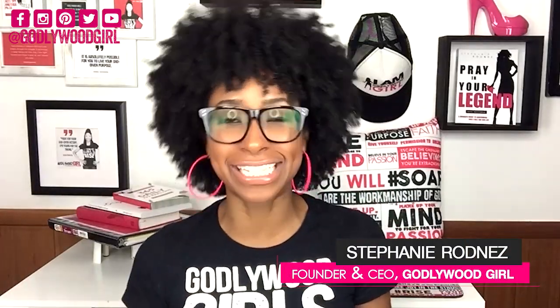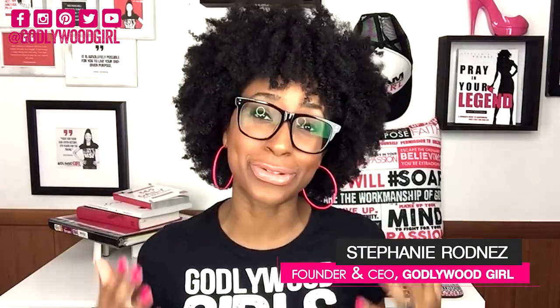My name is Steph Rogers, founder and CEO of Gotta Girl and creator of the Gotta Girl School of Business. My purpose in life is to help you achieve yours.